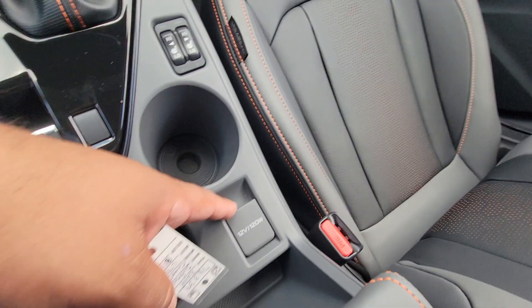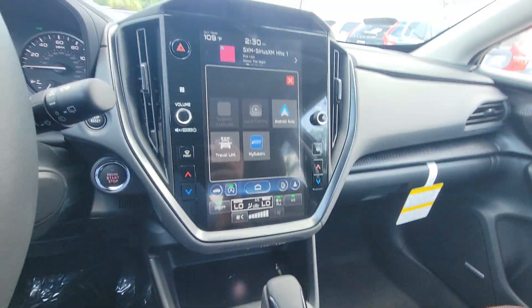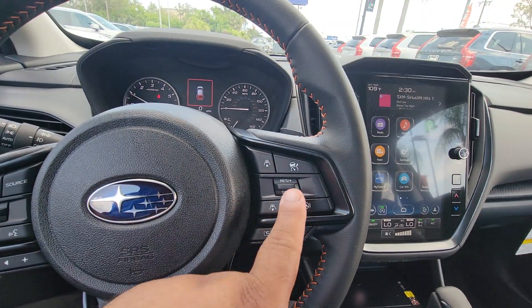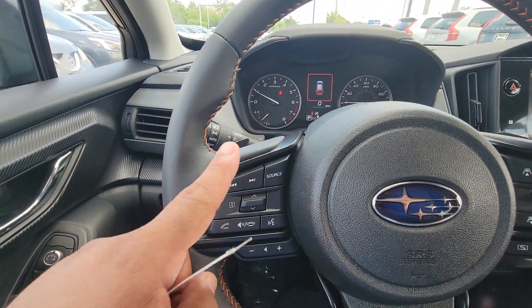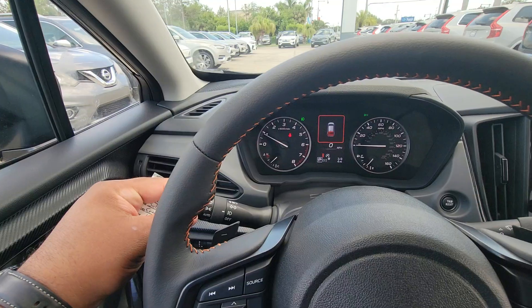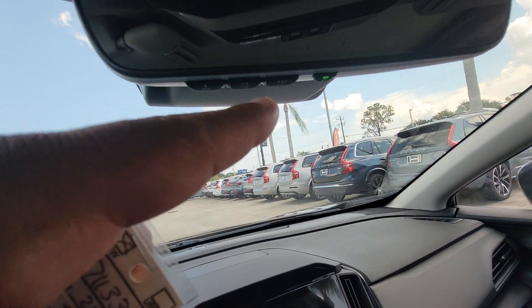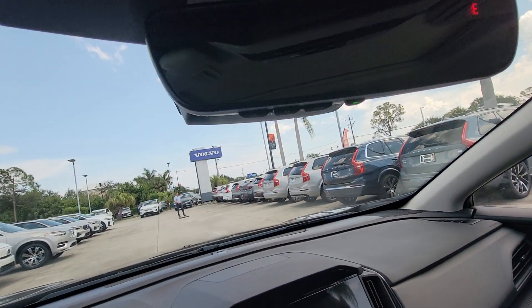Heated seats. A little 12-volt right there. Parking brake. Really, really nice. Really clean. Adaptive cruise control. Lane centering. All your infotainment controls. Auto headlights — you do have that. And you have your HomeLink for garage doors.